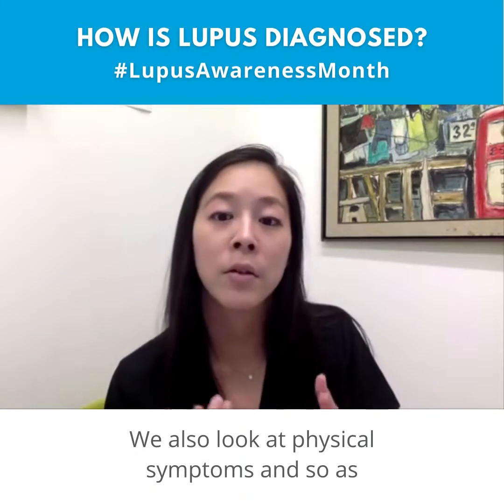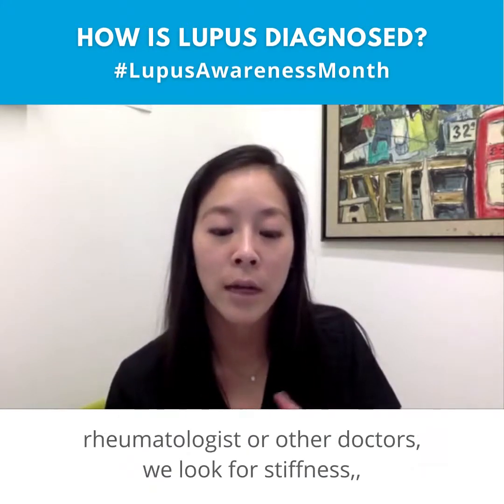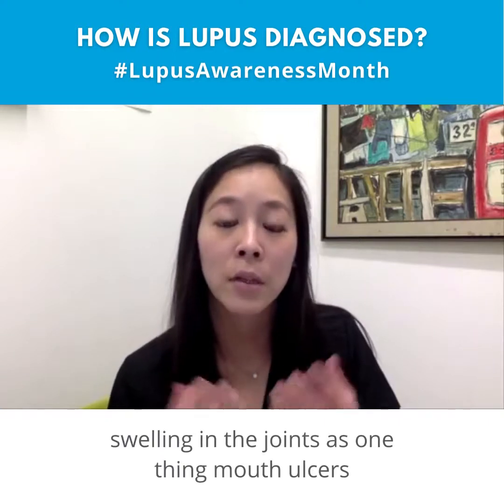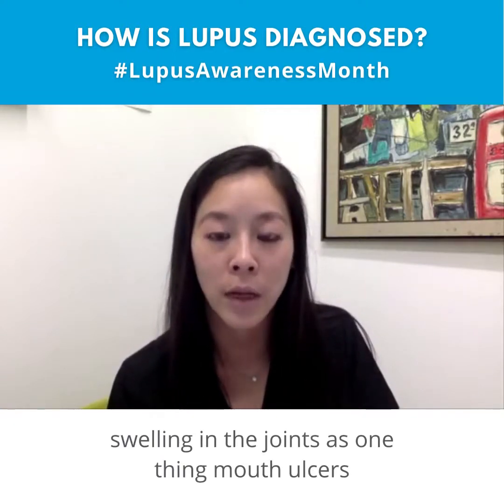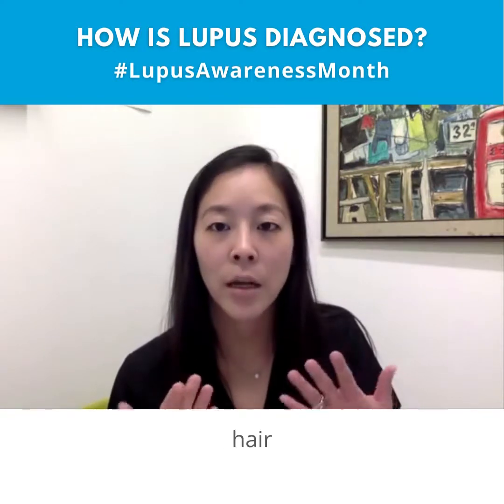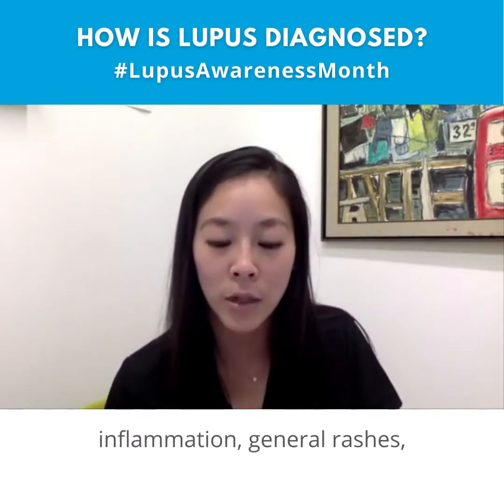We also look at physical symptoms. As rheumatologists and other doctors, we look for stiff swelling in the joints, mouth ulcers, eye inflammation, hair inflammation, and general rashes.